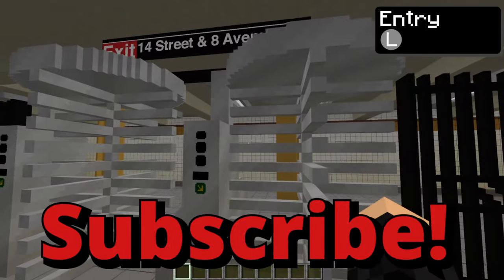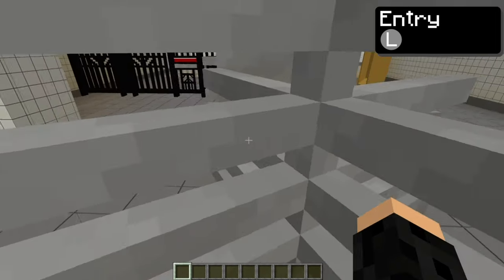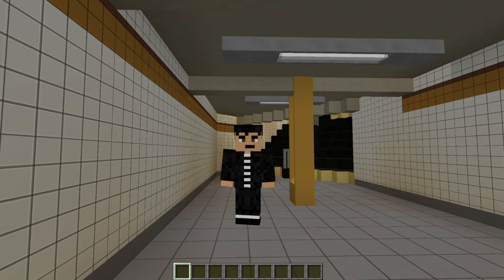That's it. If you enjoyed, subscribe and leave a super thanks if you really enjoyed it. I'm Websoak. Goodbye. Thanks for watching.